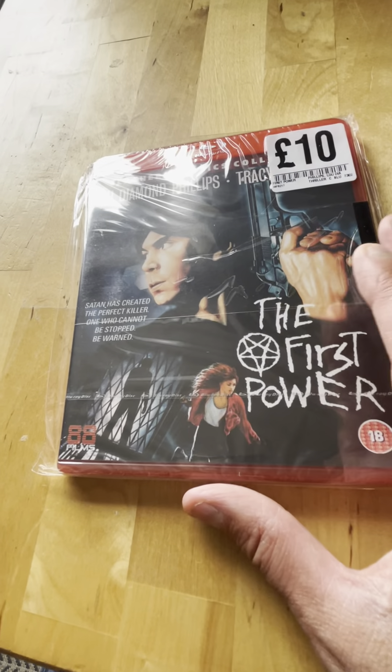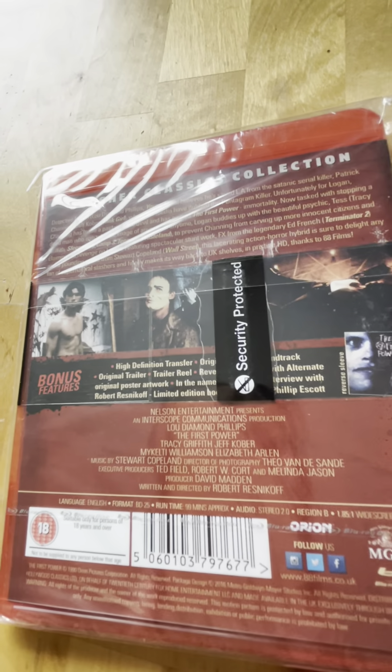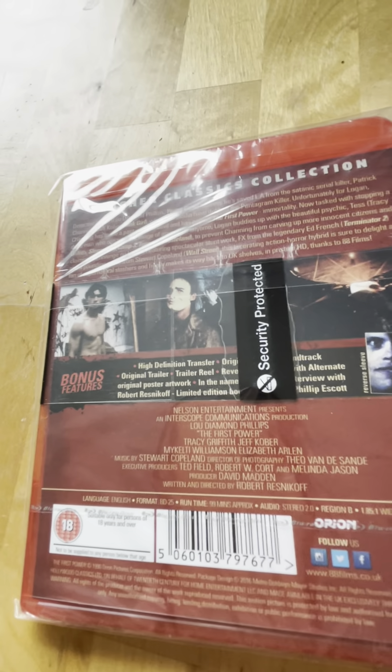Spine 22 from 1990 is The First Power - great Lou Diamond Phillips film. I love this movie, it's a really creepy demonic possession type film. I really enjoyed that one.